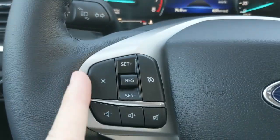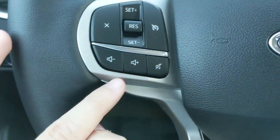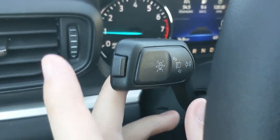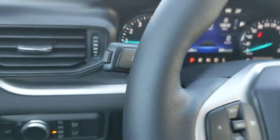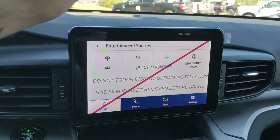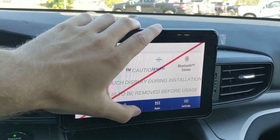Moving on to the left, you have your cruise controls, and then your hands-free phone and radio controls. Along the bottom you also have your lane keeping system on the end of your signal stalk. Then moving on to your center infotainment screen, which is radio, SiriusXM, and Bluetooth capable, so you have some options there for whatever you want to listen to.